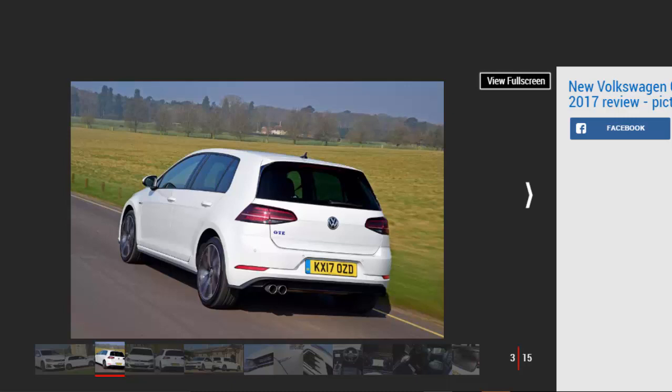From April, the GTE — like most plug-in hybrids — will go from being tax exempt to costing £130 annually after the first year. Still, a company car user would benefit from lower rates. Tax avoidance isn't the only reason to buy the hybrid Golf; many will be swayed by the promise of up to 156 mpg, 0–62 mph in 7.6 seconds, and a 20-mile all-electric range.